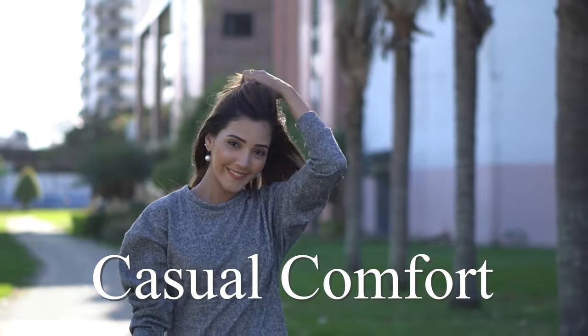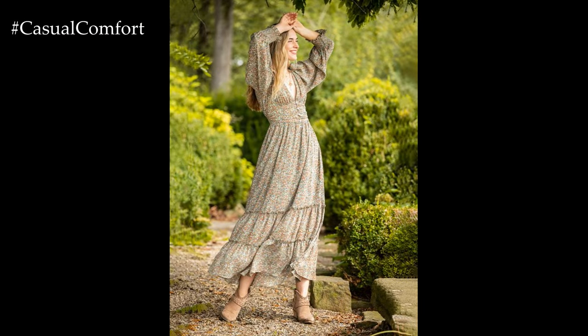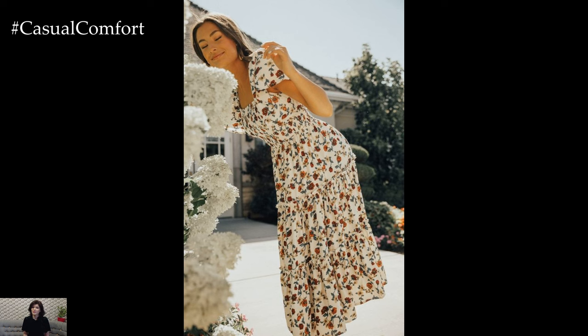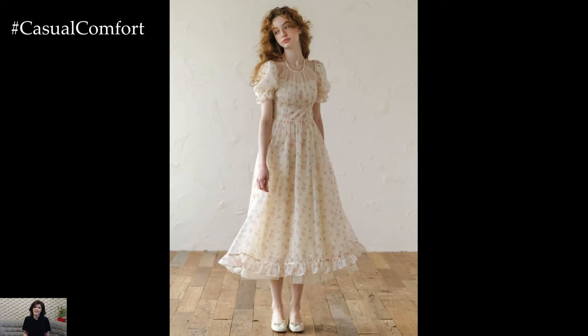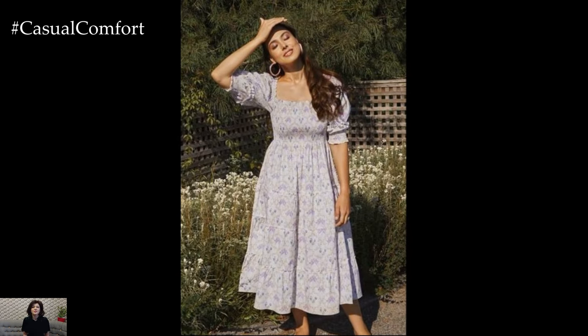Welcome to the Casual Comfort Channel where you will learn a lot of interesting and useful things for yourself. Cottagecore is a fashion trend that draws inspiration from a romanticized interpretation of rural life and countryside living. It emphasizes simplicity, nature, and a return to traditional crafts and activities. The aesthetic is characterized by soft, flowing fabrics, vintage patterns, and an overall sense of nostalgia. Whether you're looking to fully embrace the cottagecore lifestyle or simply want to incorporate some elements into your wardrobe, there are plenty of ways to dress to impress with this charming style.